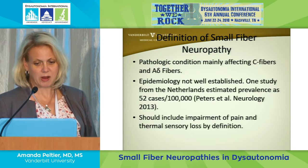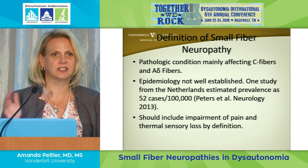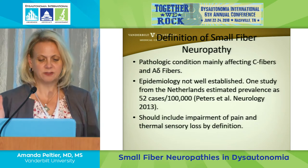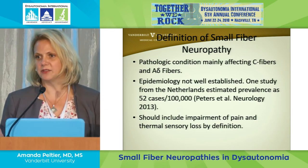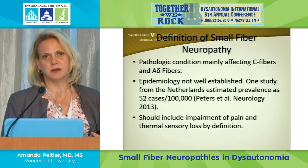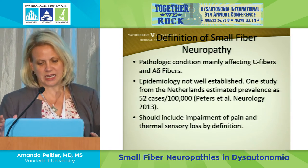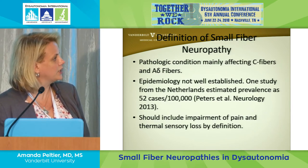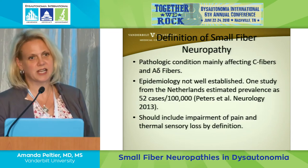How often does small fiber neuropathy happen? We don't know for sure, partly because doctors don't always agree on how to define it or what tests to use, but we estimate it around 50 to 100,000 people. It's not as common as high blood pressure but way more common than many neurologic disorders. For reference, ALS — which causes motor nerves to degenerate — affects about one in 100,000.